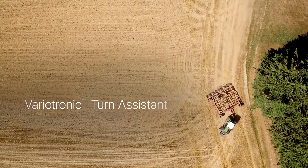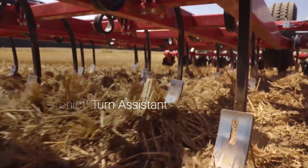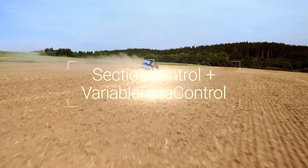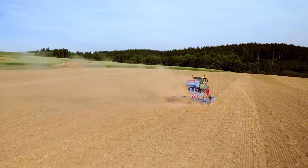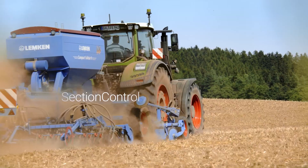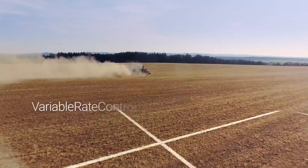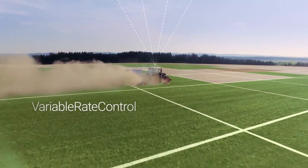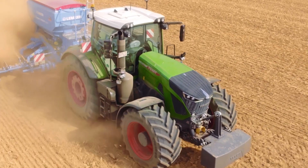With VarioTronic TI Turn Assistant, you can automatically turn into the headland. Easily control both the automated section control and the section-specific application of products with variable rate control on the VarioTerminal, for precise farming that suits your local environment.